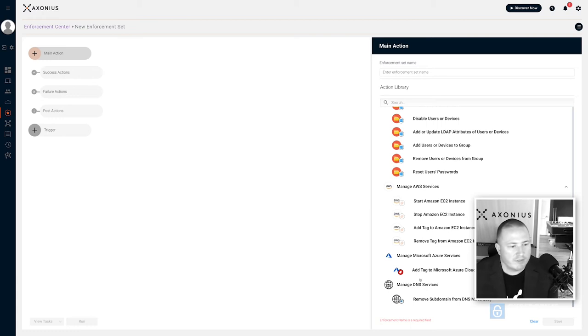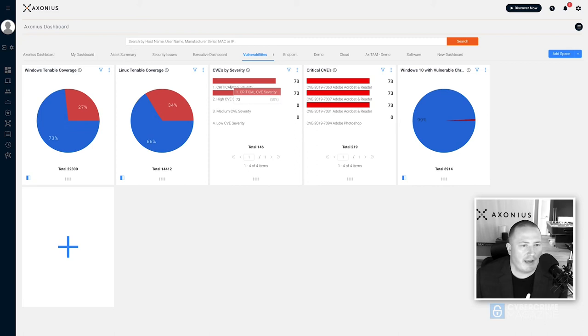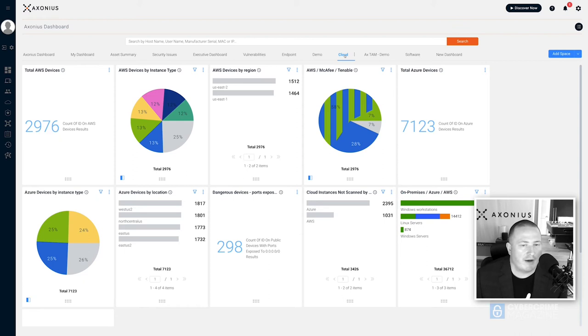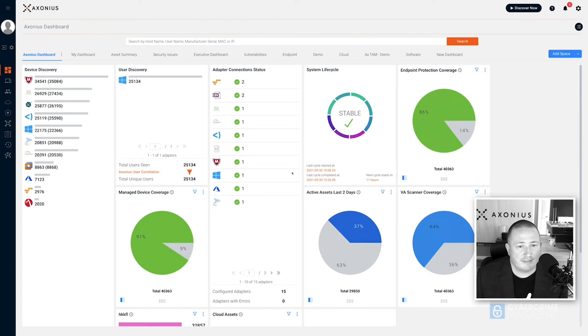Our customers are security teams, IT teams, and infrastructure teams, so they create a dashboard based on what they care about. If you care about vulnerabilities, maybe you want to see every device with a critical vulnerability and chart that over time. Or maybe you care about OS distribution, or on the cloud team you just want to know about Azure, AWS, and anything cloud-based. Maybe you just care about software. It really depends on what team is looking at the product and what they want to see on a dashboard. That's the super high-level overview of what Exonius does.